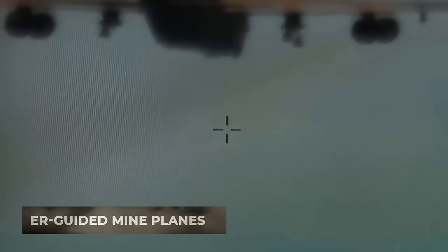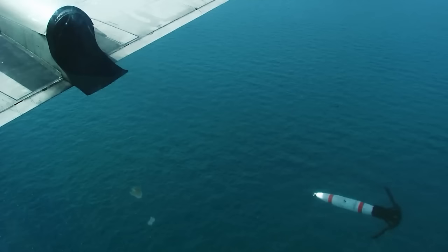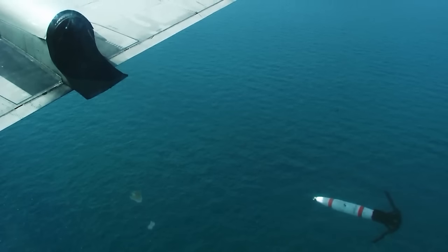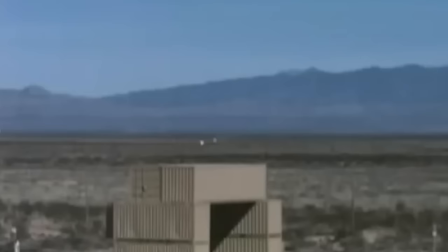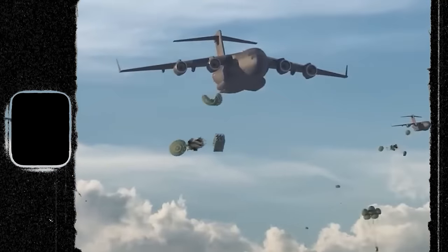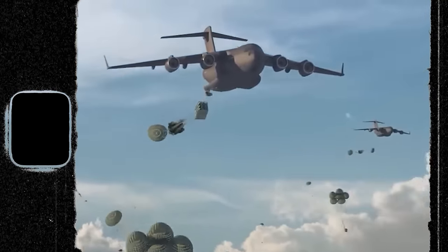The fourth option involves using Quick-Strike ER guided mine planes. These mines are JDAM-type bombs, which are conventional high-explosive bombs equipped with planning and guidance kits. Additionally, they are fitted with a Quick-Strike digital non-contact detonator, allowing them to be used as sea-bottom mines launched from an aircraft.